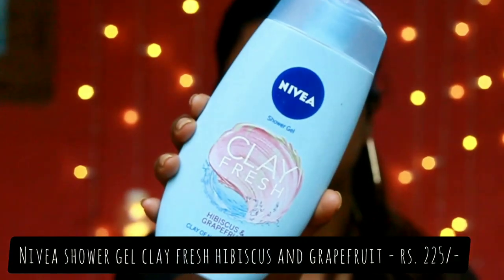Now we'll move on to body skincare products. The first product is the Nivea Shower Gel in Gray Fresh Hibiscus. It has a very mild smell, which is my type because I don't like strong fragrances. The range of shower gels from Nivea is really good — it makes your skin very soft and clean.